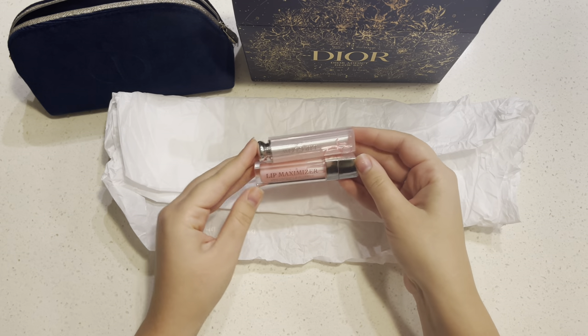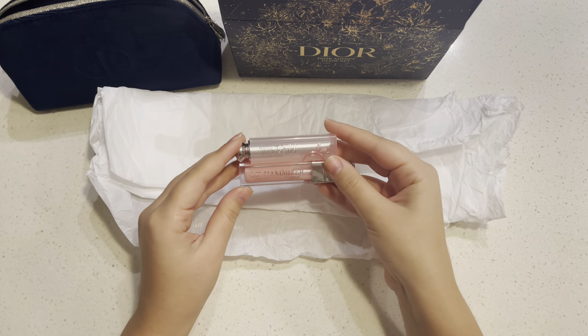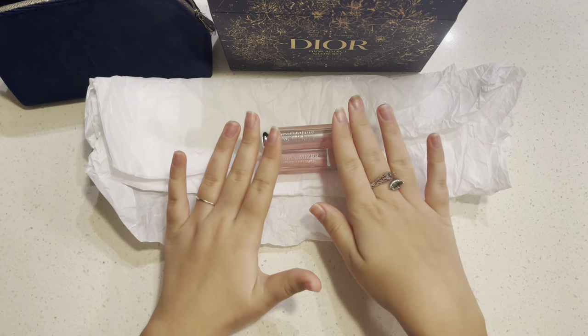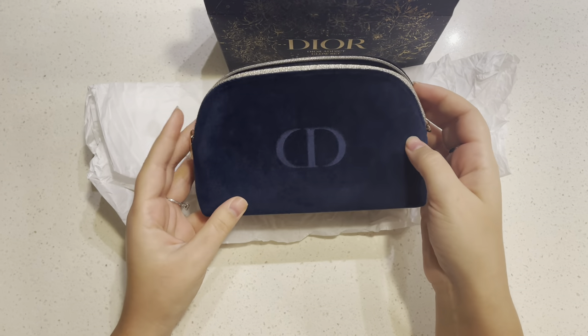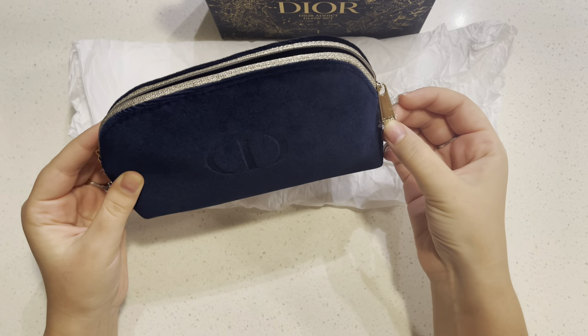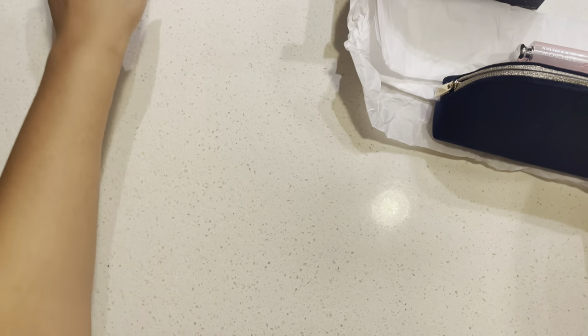You can find this in different stores and they may have small discounts — I know Macy's has their friends discount which is 15% off. It's actually a little cheaper to get this as a set, plus you get this gorgeous pouch you can also use when you travel. It's not super big but it's big enough and it has the Dior detail on it.